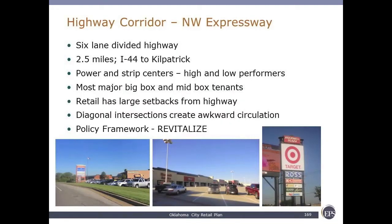The Northwest Expressway is located on a six-lane divided highway, 2.5 miles long. It has a combination of power and strip centers, with low and high performers. Most are big box, some mid-box. The diagonal nature of the highway results in some traffic flow challenges. We've classified it as revitalized — the middle tier — suggesting that there are some things that are working and some things that are not.